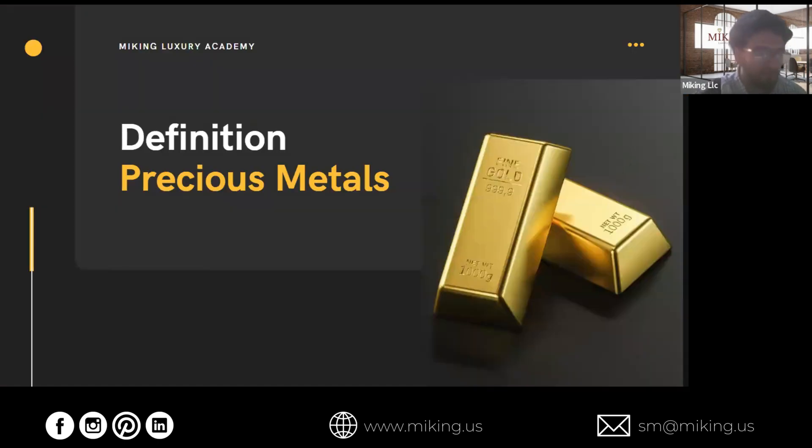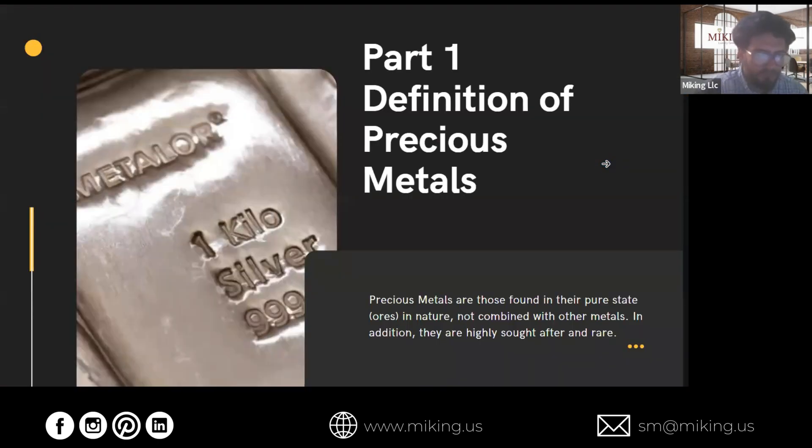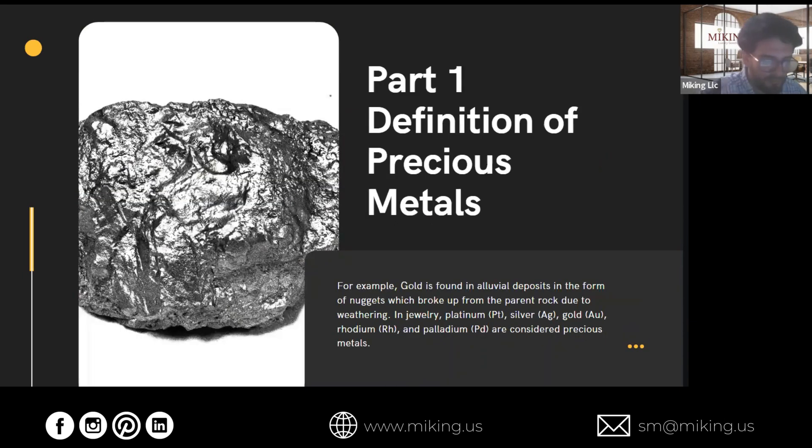So what is a precious metal? We need to know what that is first. These are the metals that are found in ores in nature, in their pure states. They aren't commonly mixed with other metals, and they're highly sought after and relatively rare. A good example is gold, which is found in alluvial deposits in the form of nuggets.